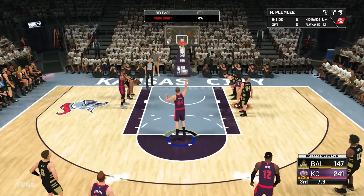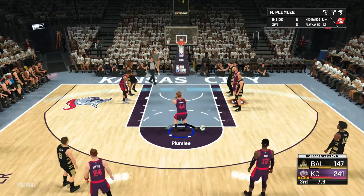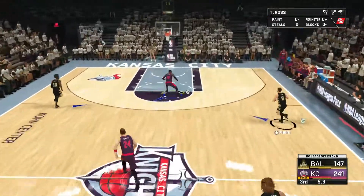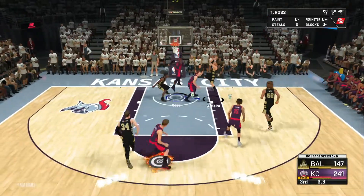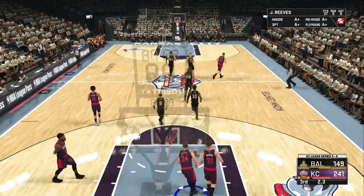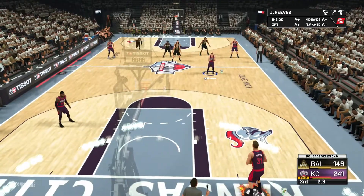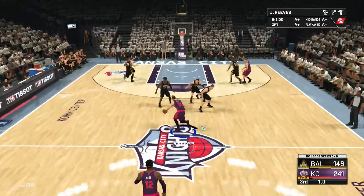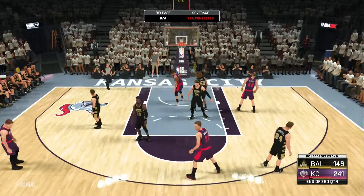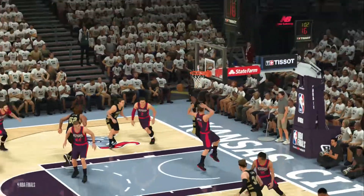Two free throws coming up — unable to get that one to go with all the contact. First trip to the free throw line for him in this one. That free throw no good — Mason Plumlee comes up empty, missing both. Pushing it up with some arc, and he lays it up and in — 18 points for him. When you get your floater game going, it's a tremendous weapon. And so it's Kansas City with a huge lead at the break.